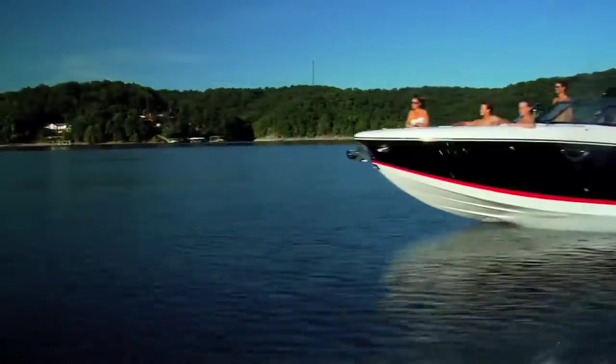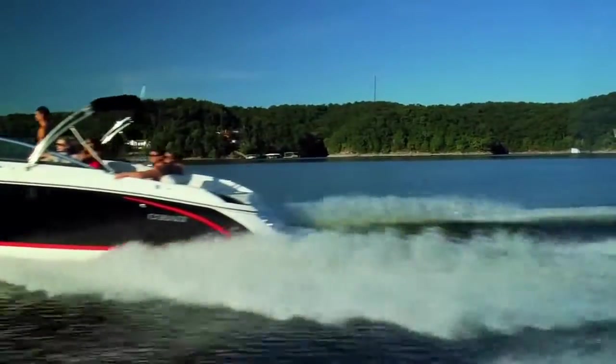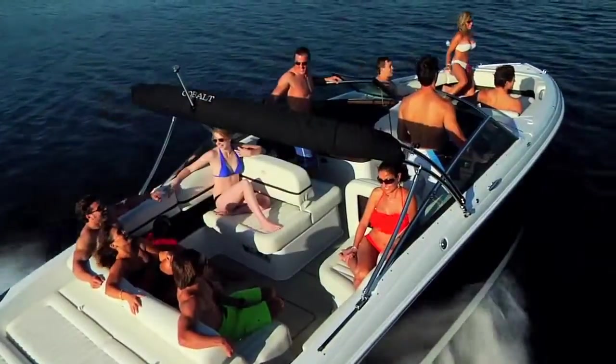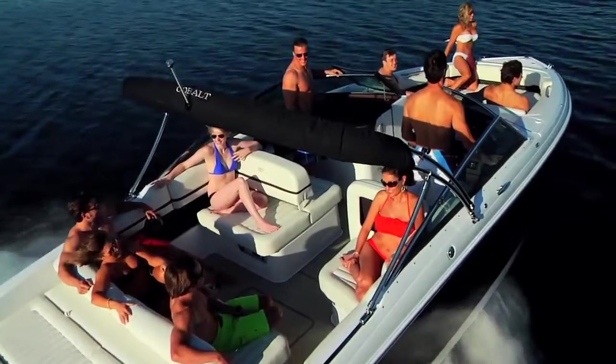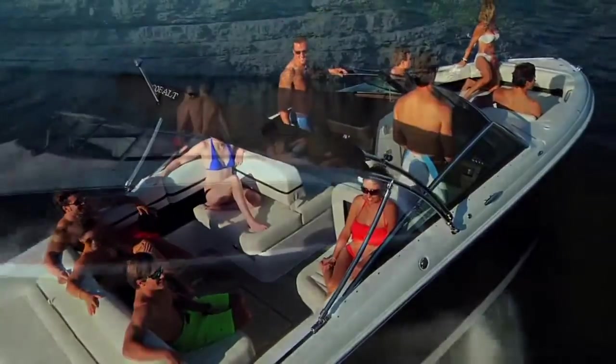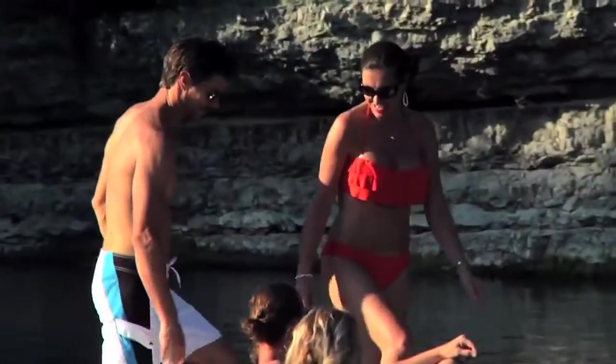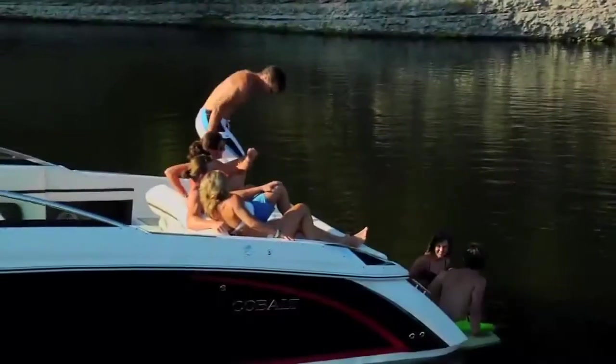From the available anchor windlass in the bow to the electronic actuated swim step astern, we have maximized the usability in this day-cruising, crew-carrying R-Series bow rider. Step through the walkthrough transom as the sun lovers enjoy the split sun pad with room enough for four and versatility to make yourselves comfortable.